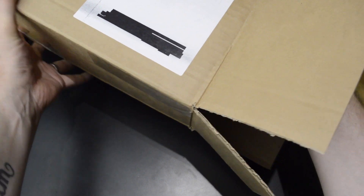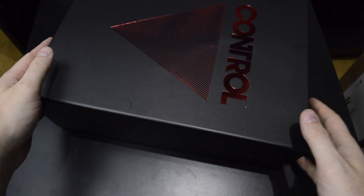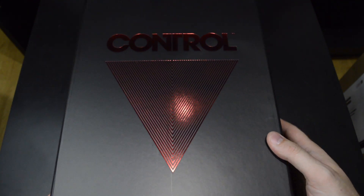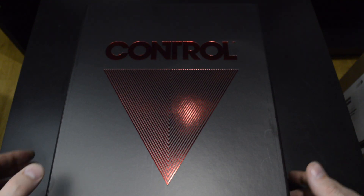Usually press kits are almost exclusively Sony fare, but it's so nice to see that other companies are doing these as well. We got a quite large and really cool looking box here, with the Control logo and red foil, and the rest of the package is your standard fingerprint magnet.